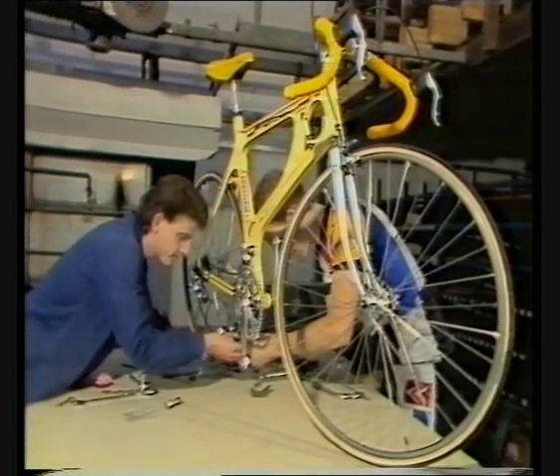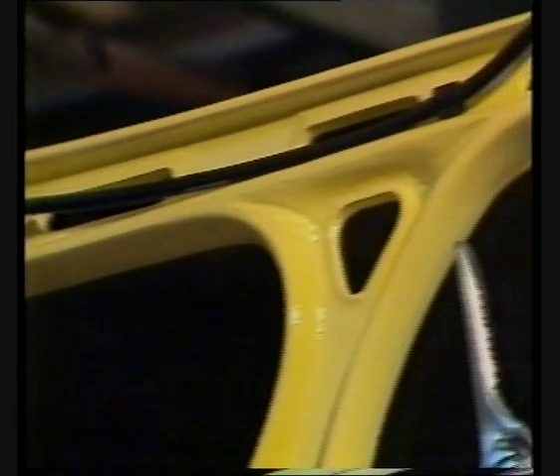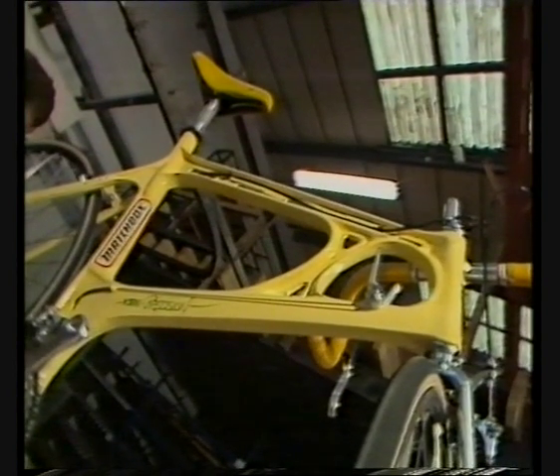What makes this bicycle special is the frame. It's not in tubes like a conventional cycle — it's die-cast in one piece, and instead of traditional steel tubing, it's made from a material new to bikes: magnesium alloy.